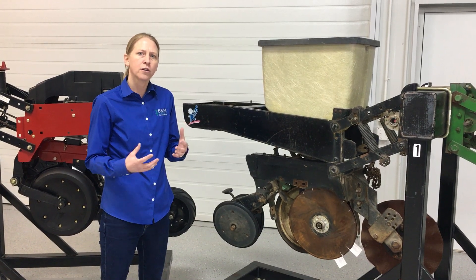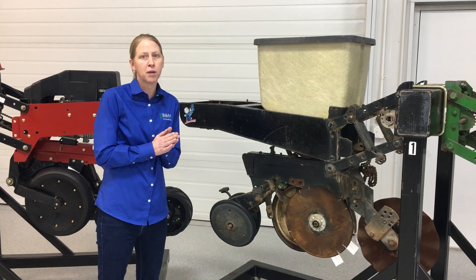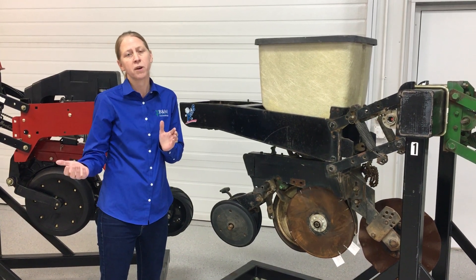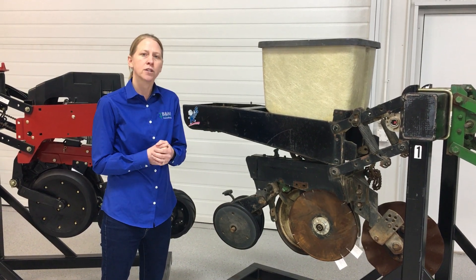We'll also talk a little bit about planter technology and some of what we've learned in our test plot program — what technologies maybe are worth spending the money on today and maybe other things that we'd hold back on.